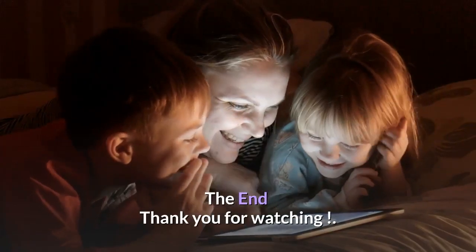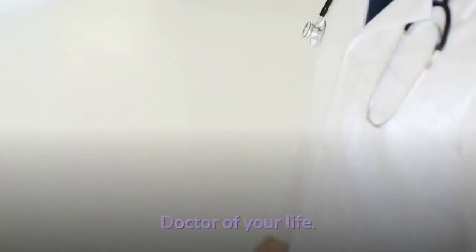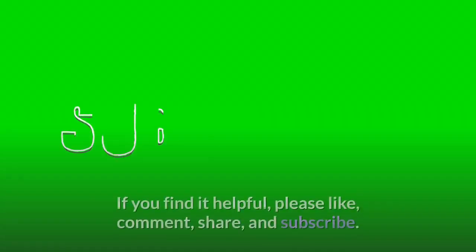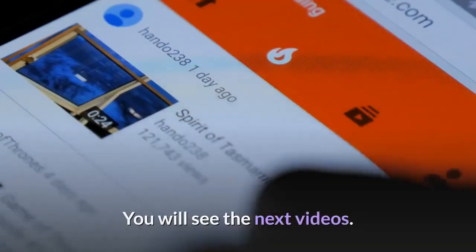Thank you for watching. Train hard, eat right, and enjoy life. If you find this helpful, please like, comment, share, and subscribe.